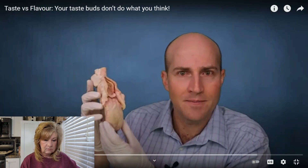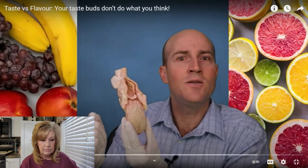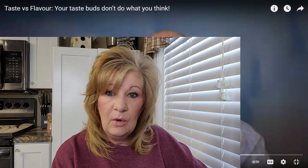Many fruits are sweet, but it's difficult to tell them apart from the taste buds signal alone. So flavor doesn't come from the taste buds.